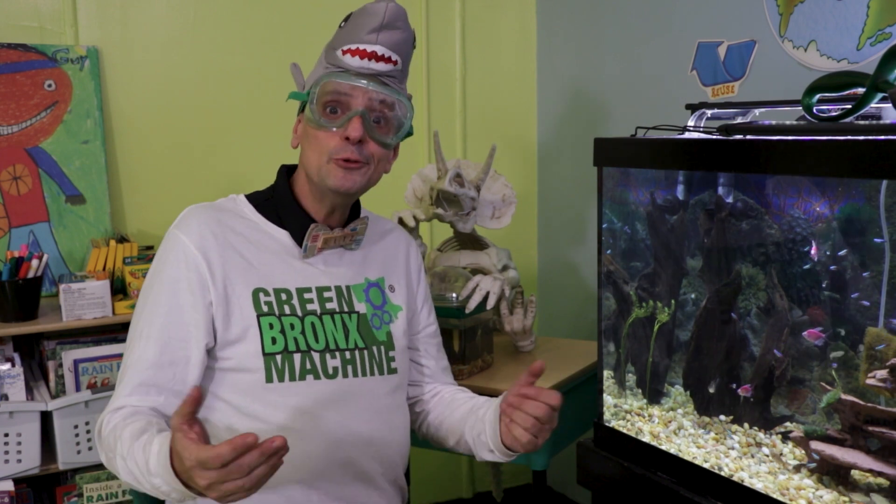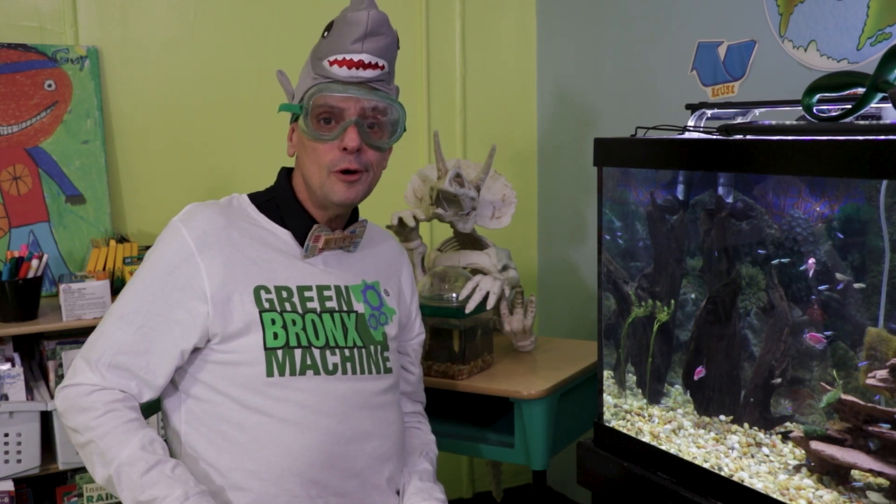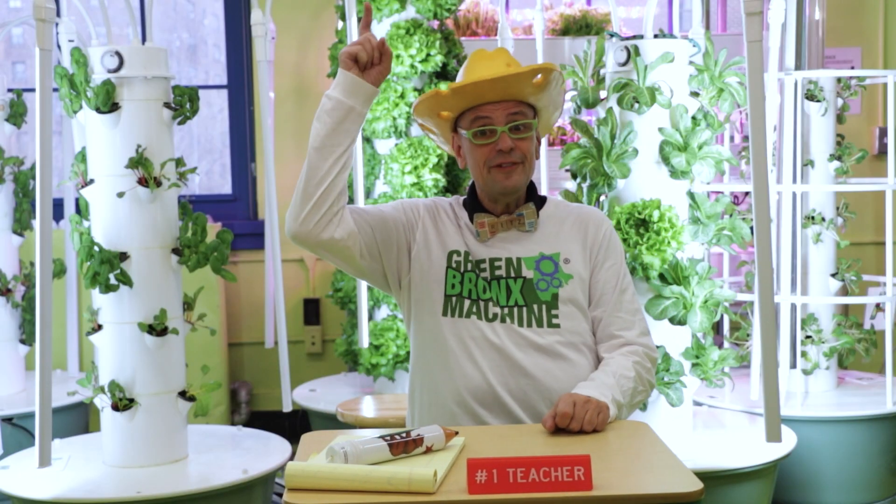I wonder what animals live in the ocean. What are the different areas of the ocean like? How do animals breathe underwater? Let's investigate.